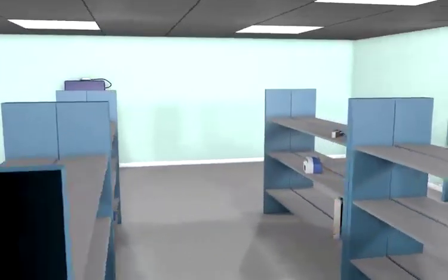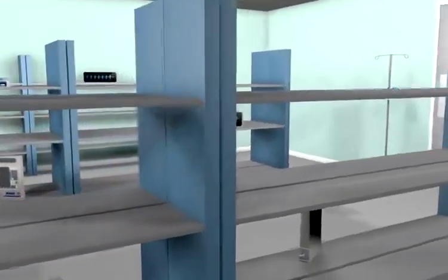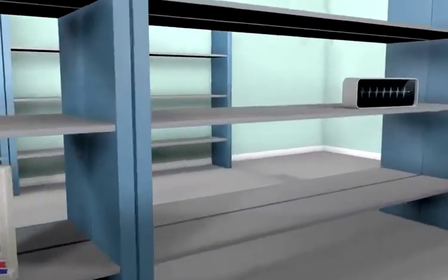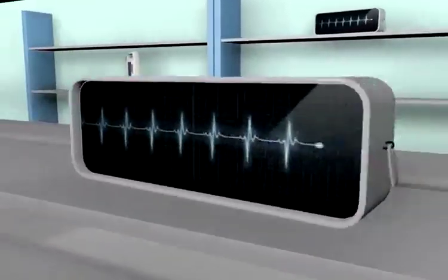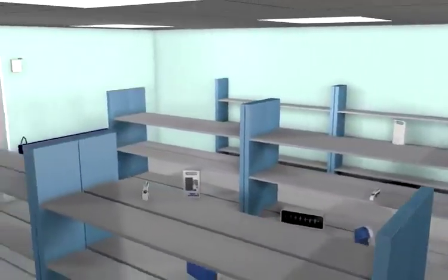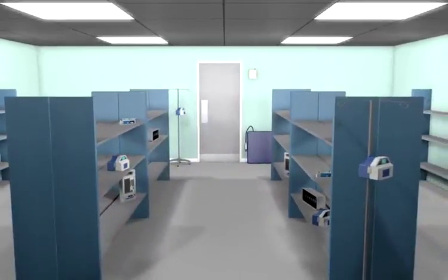We start our journey in the medical equipment library where we manage a central pool of medical devices. In a typical hospital the equipment library will have around 1,000 medical devices and processes around 2,000 equipment loans each month. It's a pretty busy place and it's very important to know where everything is.